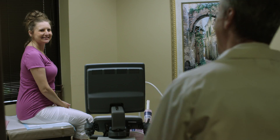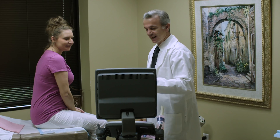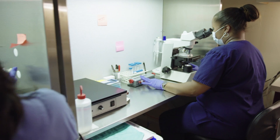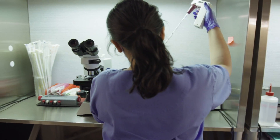A gestational carrier or surrogate is a woman that would carry a pregnancy for another woman or a couple. To do a gestational carrier we have to do an IVF cycle. We would be collecting eggs from the intended parent and fertilize the eggs with the sperm. Then the formed embryo is transferred to the gestational carrier's uterus.